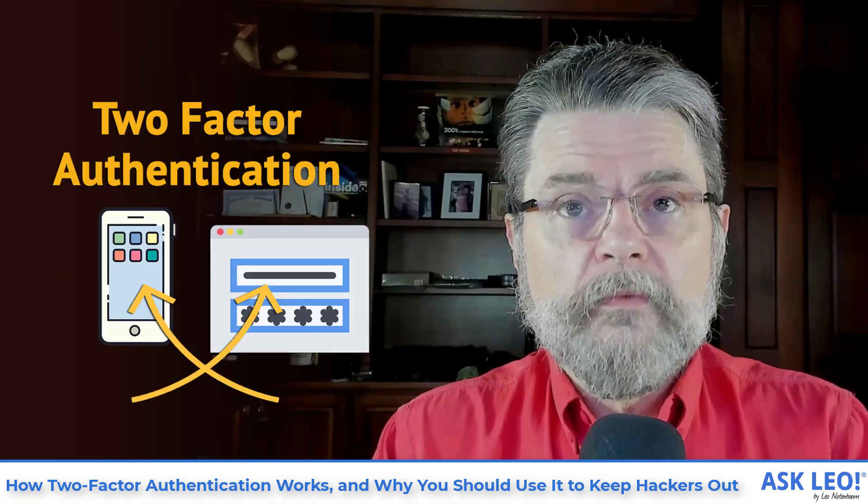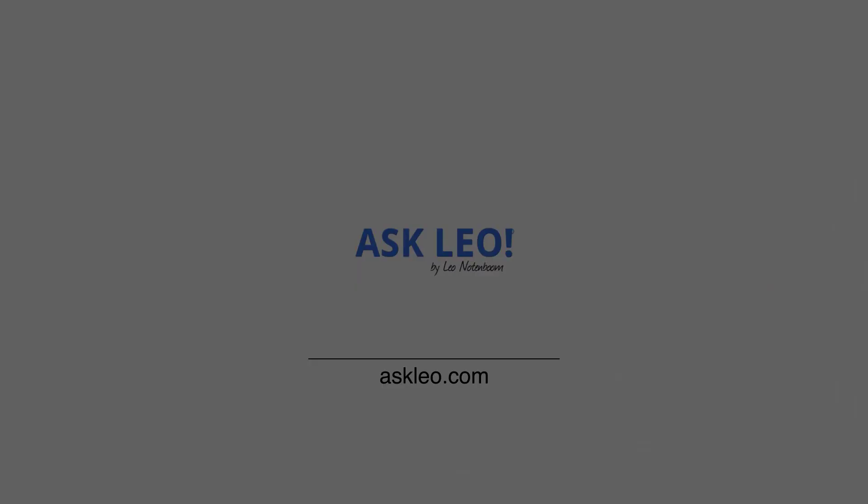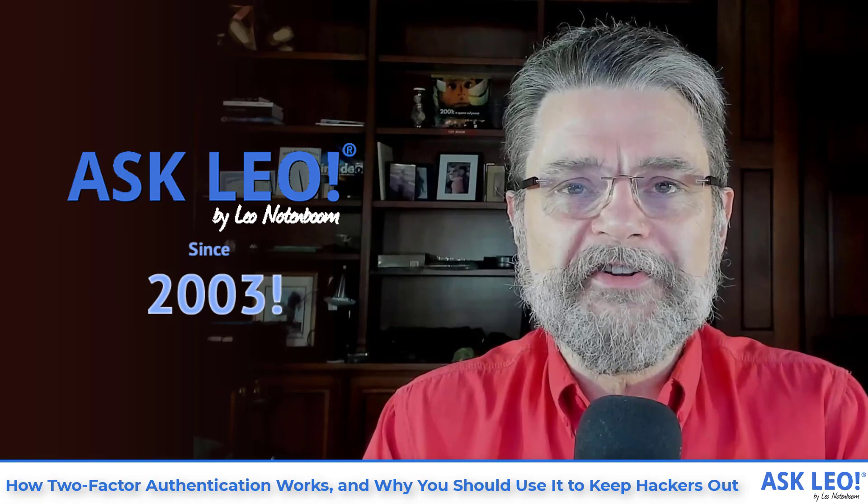How two-factor authentication works and why you should use it to keep the hackers out. Hi, everyone. Leo Notenboom here for askleo.com, where we've been trying to keep hackers out since 2003, answering your questions.